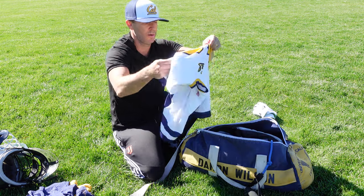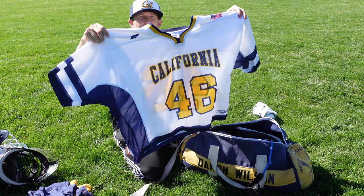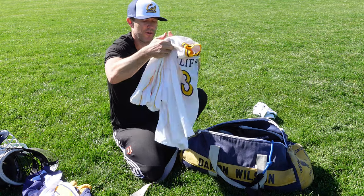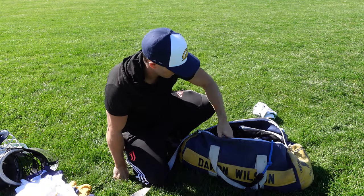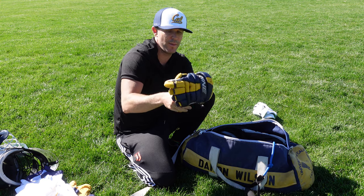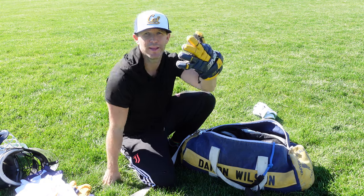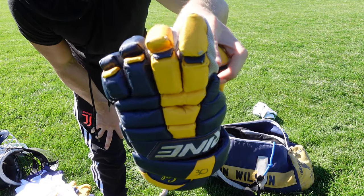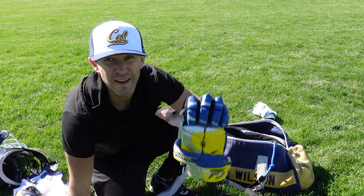I've got another jersey — not sure where I picked this one up, I think I traded a current Cal player for it, number 46. And here's our home jersey, the home whites, number 30. So I keep those jerseys in there. Here's my first pair of gloves — they're Brines, just normal field player gloves. I actually sprained my thumb so bad at a camp wearing these. You can see these original old-school Brines right here. Then around 2000, lacrosse goalie gloves came out.